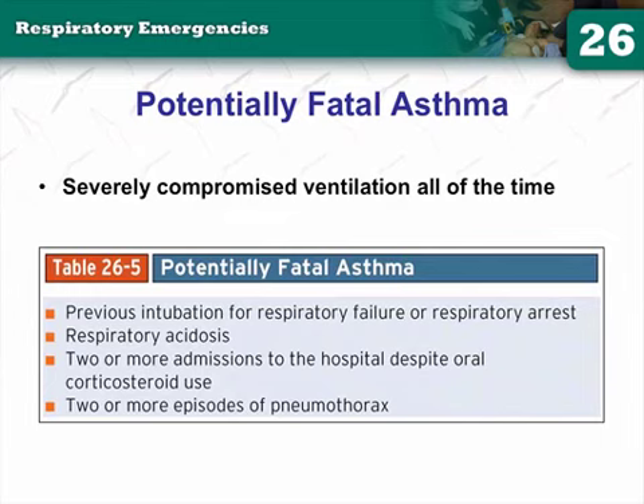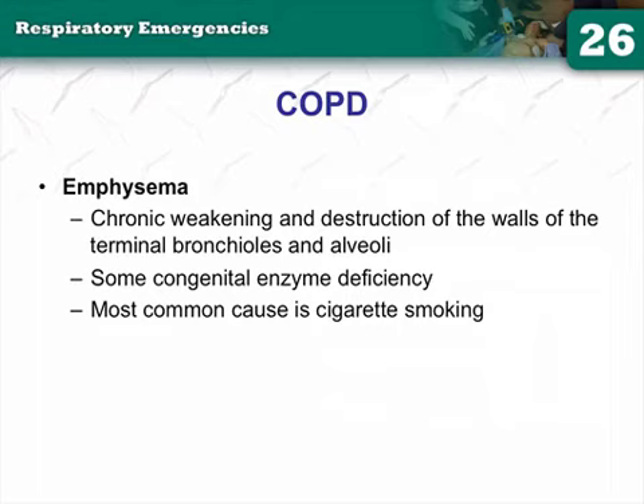Previous intubation history is a bad sign in asthma. Two or more episodes of spontaneous pneumothorax, commonly seen with COPD and asthma patients, is also a bad sign. Our treatment approach is the same regardless of which of the three asthma mechanisms is dominant, because we can't determine the cause in the field. The key point: even after you intubate a crashing patient, you haven't fixed the problem — they're still constricted, still inflamed, still producing mucus.